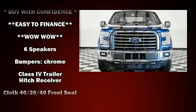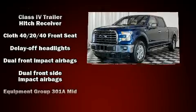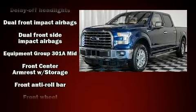Take command of the road in the 2016 Ford F-150. It features an automatic transmission, four-wheel drive, and a 3.5-liter six-cylinder engine.